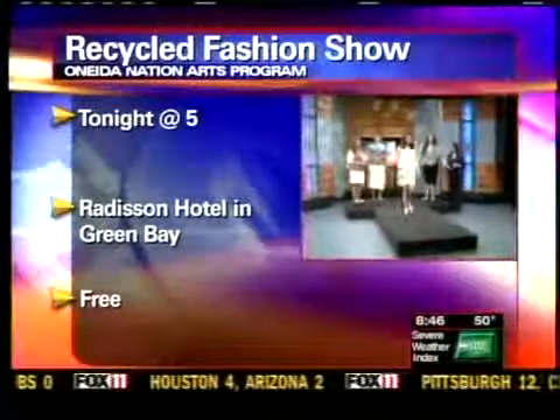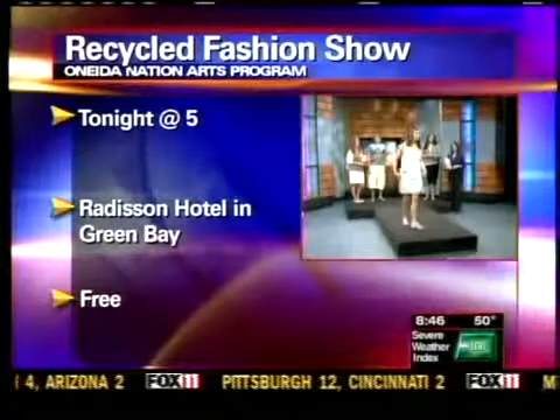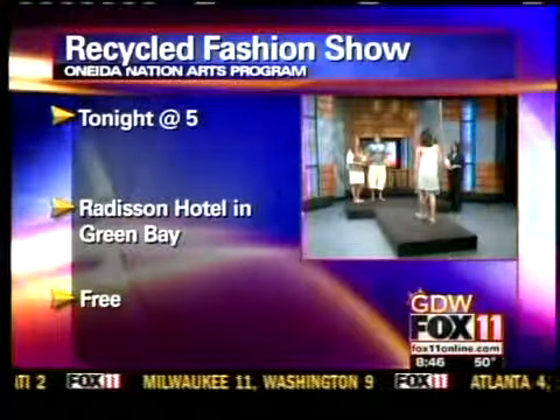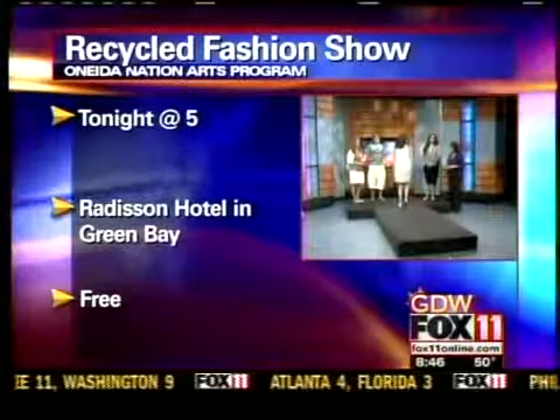Then we have Skylar, and she's wearing a tank top. It used to be a T-shirt, and then it's detailed with beaded, raised beadwork, and then the fashion design logo that we have for the fashion show.